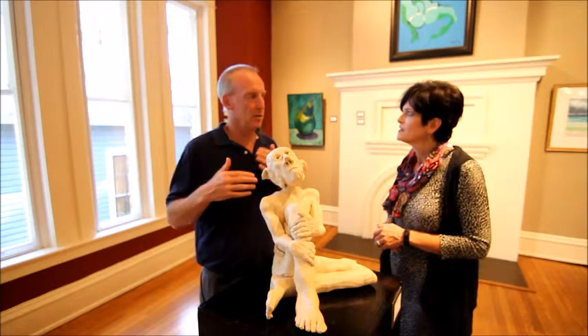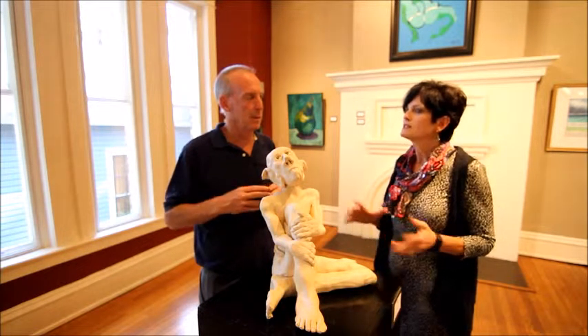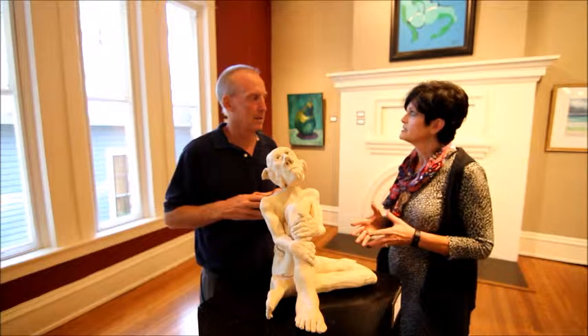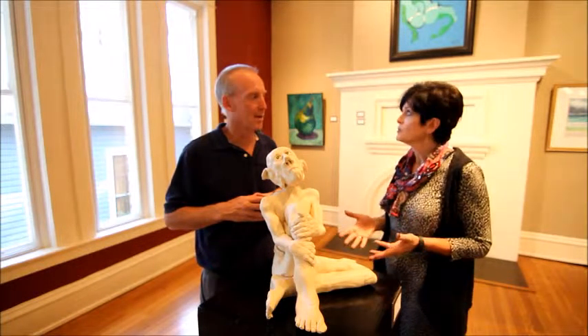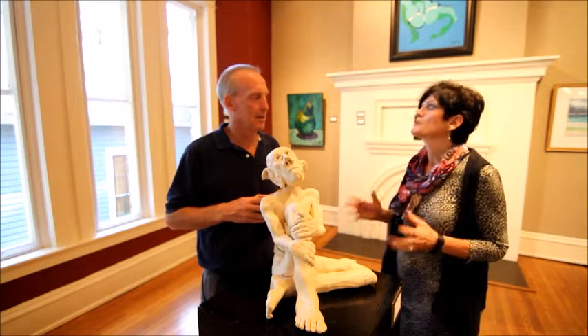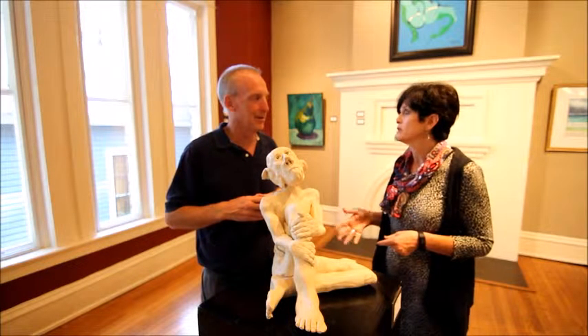How often do you change your exhibits? About six to eight weeks we try to change exhibits. We try to have eight to ten exhibits a year. Our next exhibit is a folk art exhibit and it features the folk art of the state of Alabama. We're really excited about that one opening — it opens October 1st.